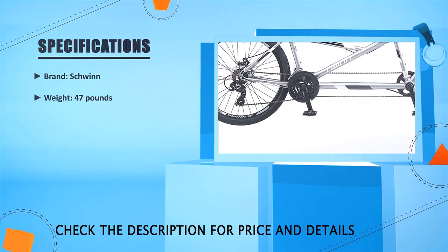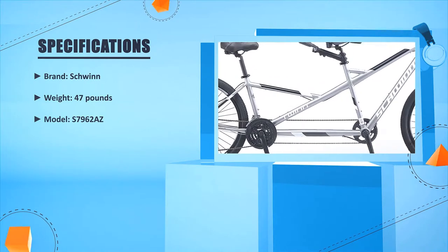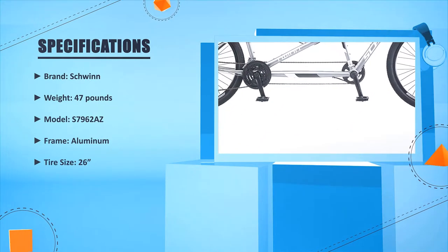Brand: Schwinn. Weight: 47 pounds. Model: S7962AZ. Frame: Aluminum. Tire size: 26 inches.